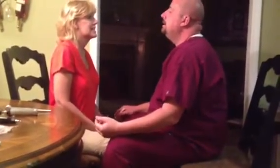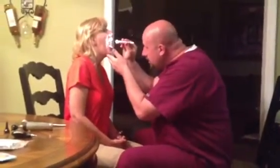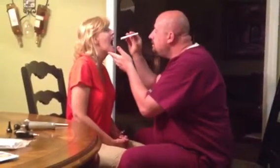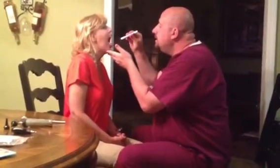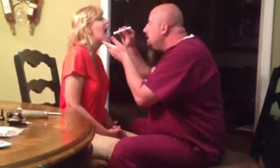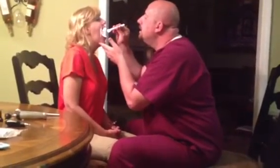Next we're going to look in your mouth. Smile for me. Open up wide. You haven't had any loose or broken teeth? Stick your tongue out. Lift it up. Move it side to side. And say ah. No lesions or anything like that? Anything out of the ordinary you've noticed in your mouth? No.